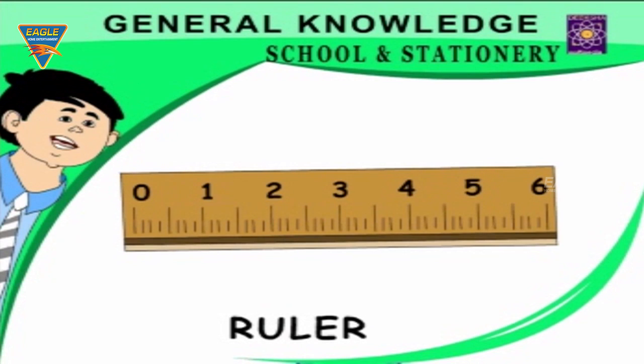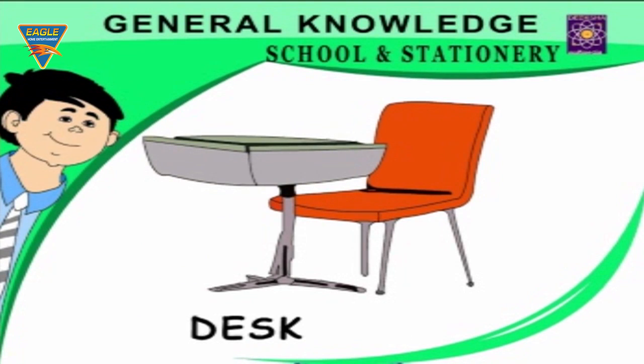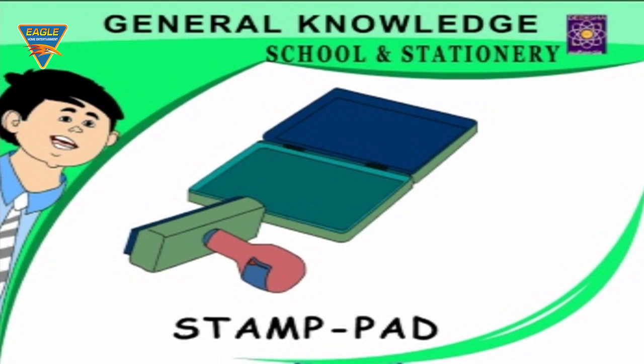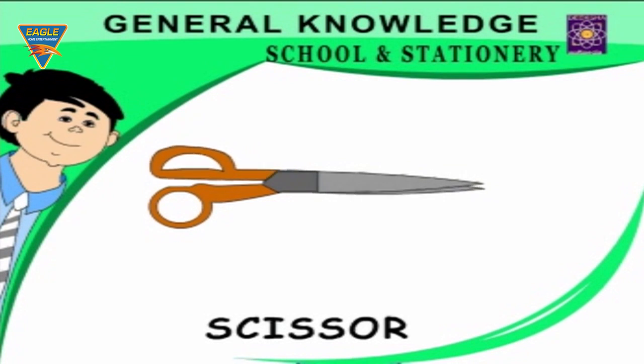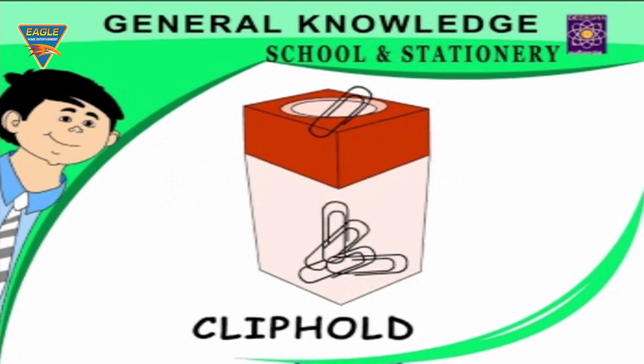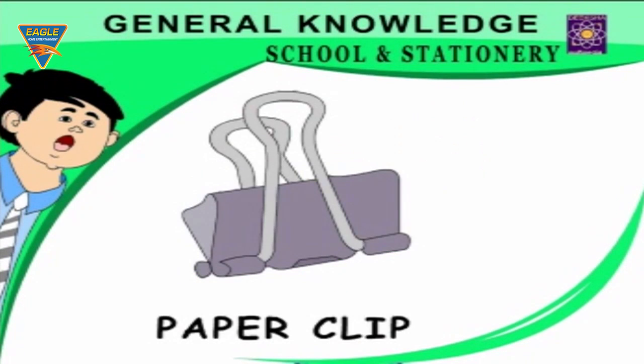Ball pen — used for writing. Desk — used for studying. Stamp pad — used for stamping documents. Scissors — a cutting instrument. Clip holder — a box for holding clips. Tape — used for sticking things.